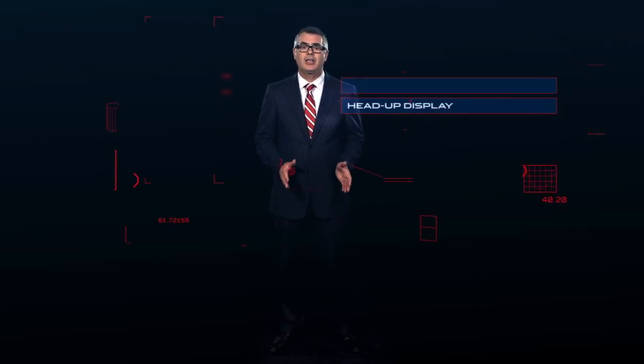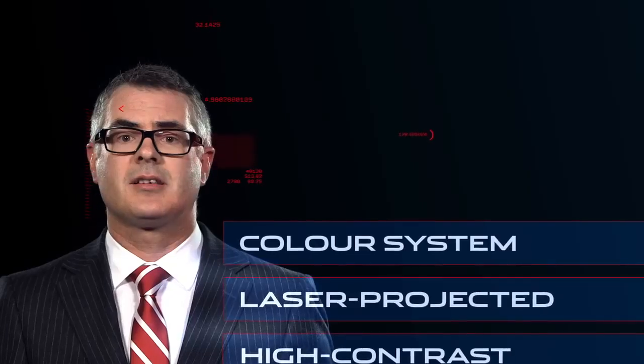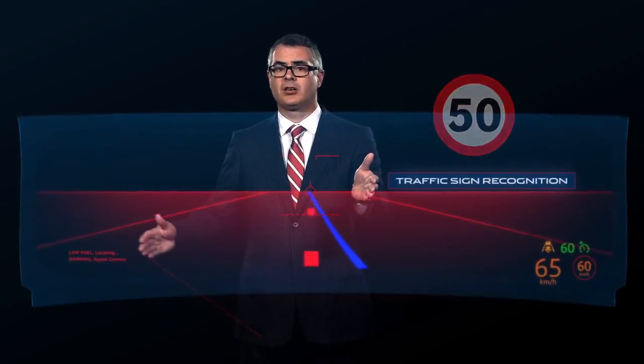XE will also come with an optional head-up display, a high contrast laser projected colour system. It displays driver information directly onto the windscreen without causing distraction. The XE's head-up display can be configured to show a range of information, from speed, navigation guidance, to traffic sign recognition and cruise control settings. And if you're here just for the music, you'd be pleased to know Jaguar is the first manufacturer to use Meridian Premium Audio in this segment — one of the finest systems on the market today.